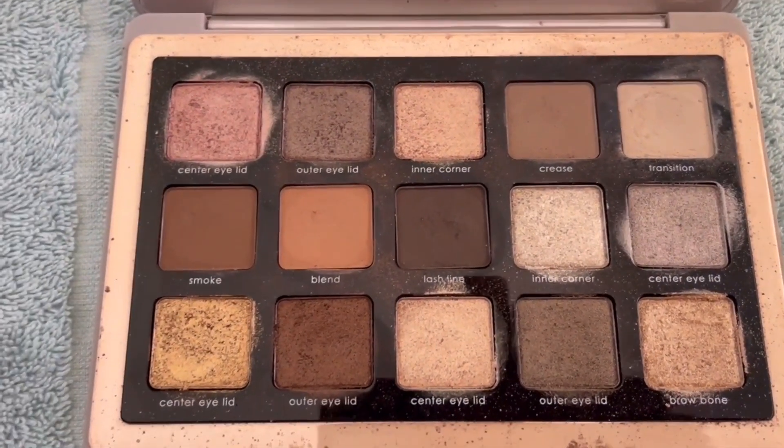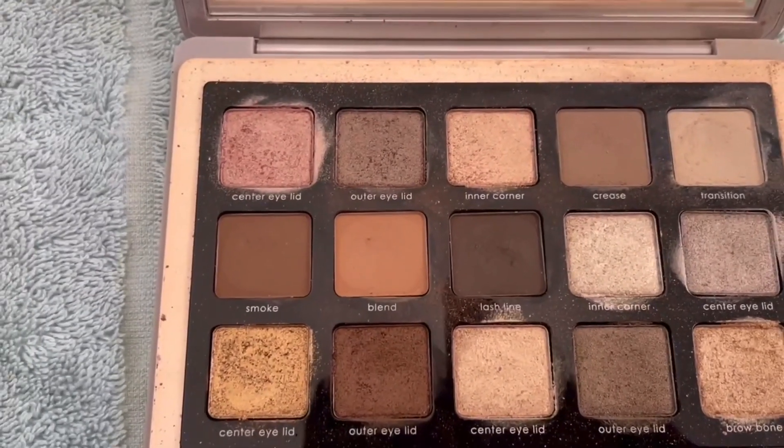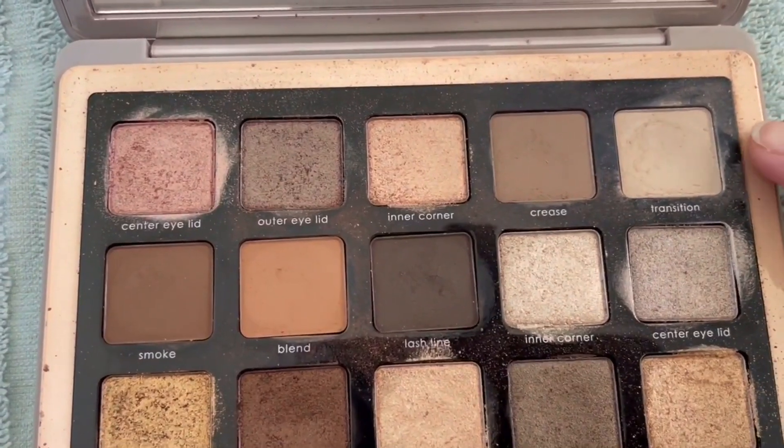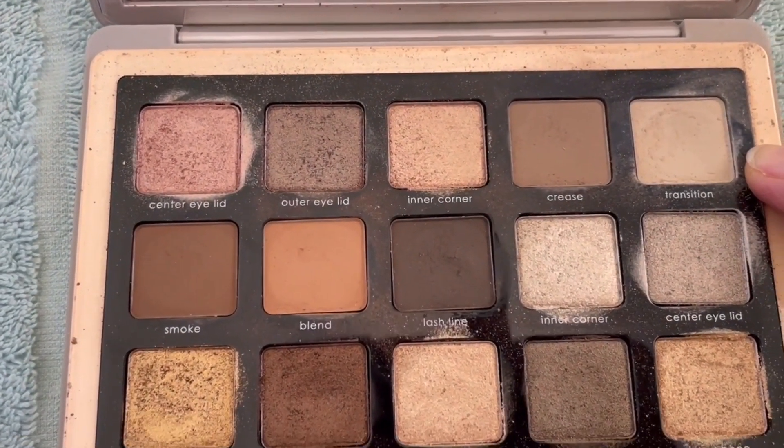It's such a good palette. An easy pick in this palette is the transition shade up here, so I will pick that one.